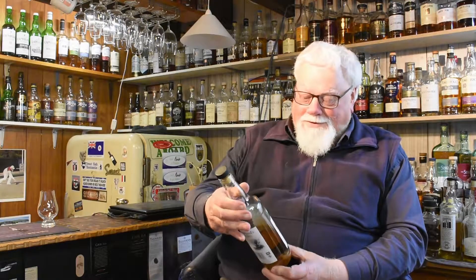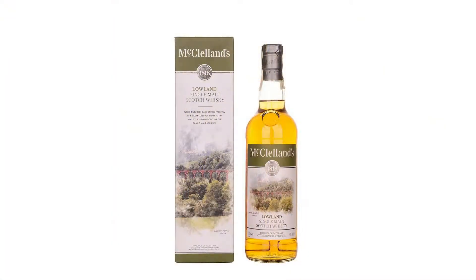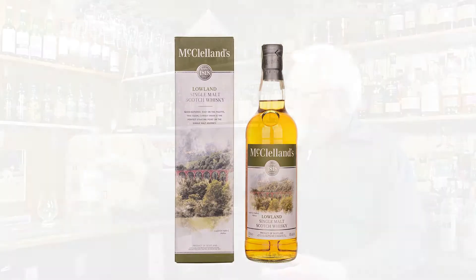Good evening, Nivella here again, another nightcap note. Back to Scotland this time as usual. This is a McClelland's Lowland Single Malt Scotch Whisky.